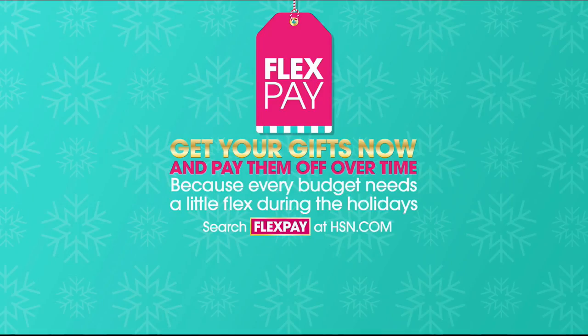My name's Michelle Yarn, and I hope you are enjoying this evening full of the best products at the lowest prices ever. Tonight, whip up something sweet in the kitchen with must-have gadgets and tools from brands you know and trust. Take advantage of FlexPay — get your gifts now and pay them off over time with no monthly interest to worry about.